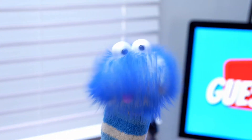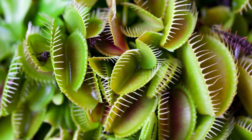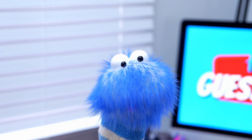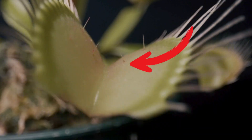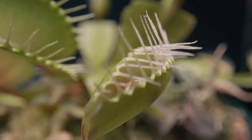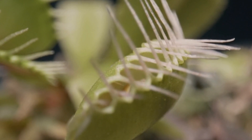First up is the Venus flytrap, probably the most famous carnivorous plant. It has two hinged leaves that snap shut when an unsuspecting bug lands on one. Inside the leaves, there are tiny hair-like structures called trigger hairs. When an insect touches these hairs, the trap closes in less than a second.